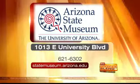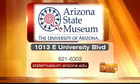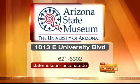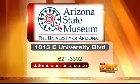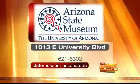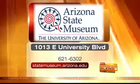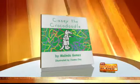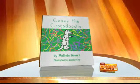The Arizona State Museum is on University Boulevard. To learn more about their exhibits, you can call 621-6302 or go online to statemuseum.arizona.edu. And still ahead on the Morning Blend, we'll meet an inspiring couple opening their home to some kids in need. Plus, we'll find out why one author was inspired to write about a crocodile who loves to doodle — right after the break.